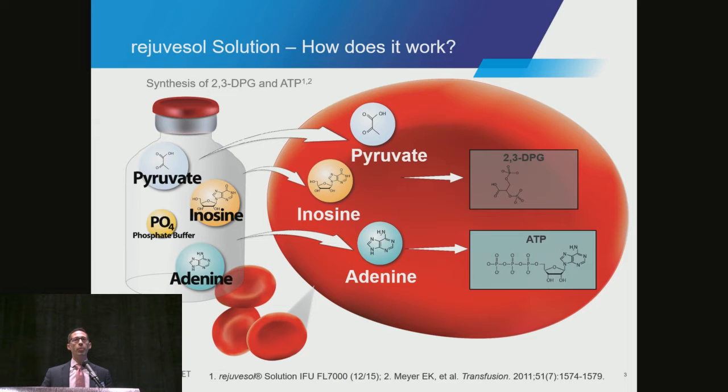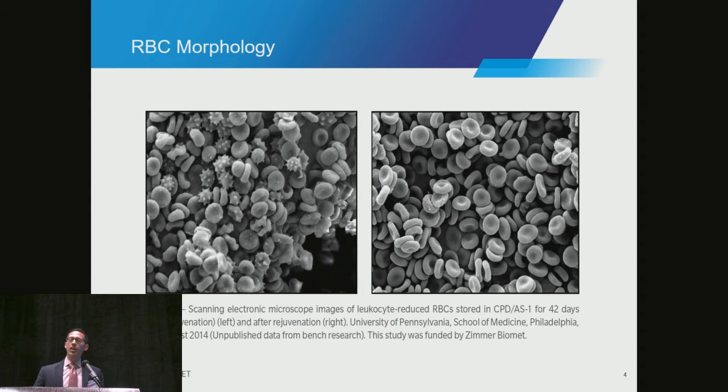Visually, I think the storage lesion is easy to acknowledge by the image on the left. These are stored red blood cells that have been stored in a refrigerator for 42 days. They do not look very good. We can, through the process of rejuvenation, improve the morphology and cell membrane health of these red cells. And there's an image of those same red cells on the right-hand side.